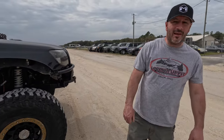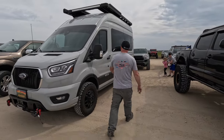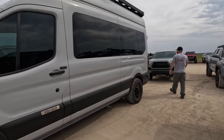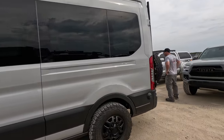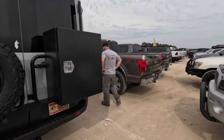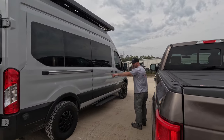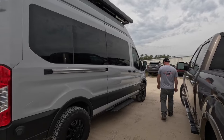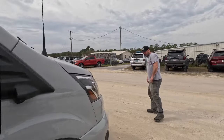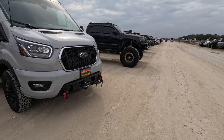There are vans everywhere here. This one's a Ford van — big old van. There are a lot of van-lifers here. It's got an awning, a big roof rack, and a Webasto heater exhaust on the side. It's able to fit a 12,000-pound Smittybilt synthetic line winch in that front bumper — pretty cool.